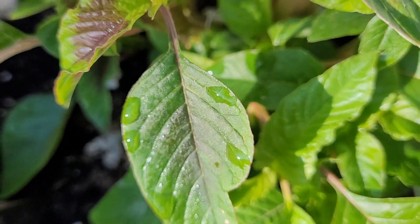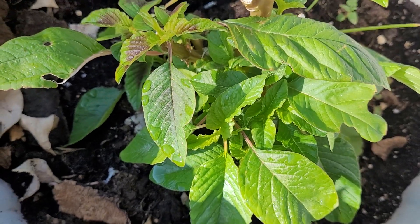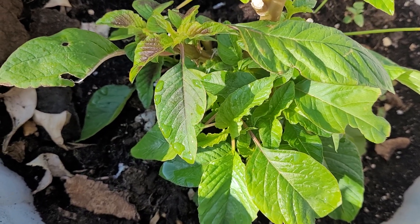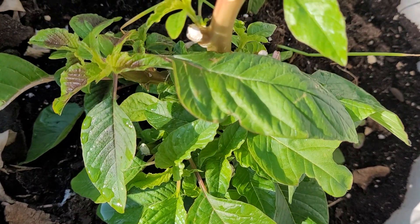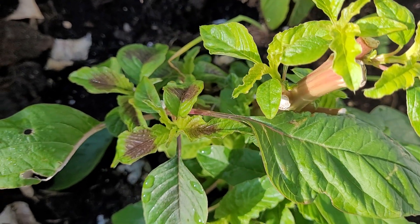It seems — and I'm not an expert in this — but it seems as if the water absorbs through the root and comes through the leaves. This is just an assumption for me because I find it very, very interesting.